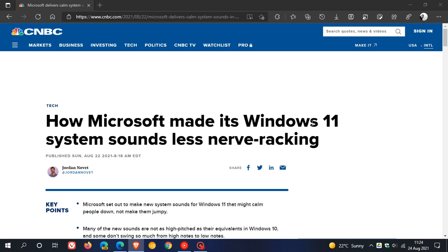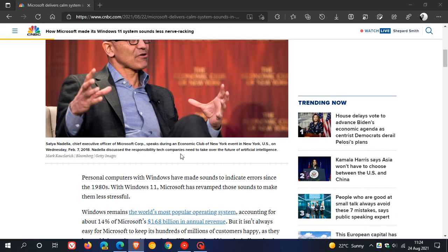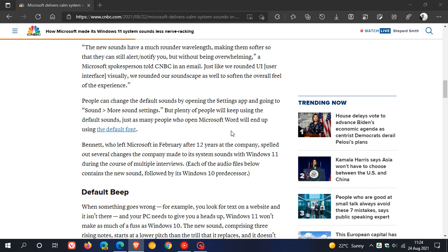"Just like we rounded the user interface visually, we rounded our soundscape as well to soften the overall feel of the experience in Windows 11." If we scroll down in this post — I will leave a link if you are interested — we can get some Windows 11 system sounds compared to what they currently sound like in Windows 10.